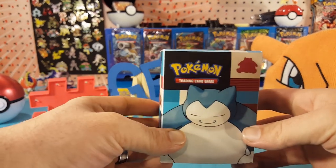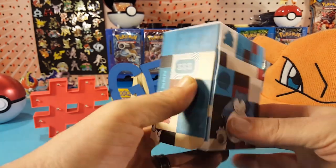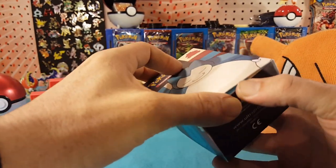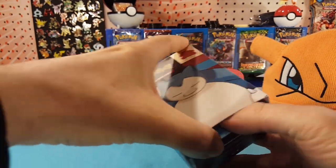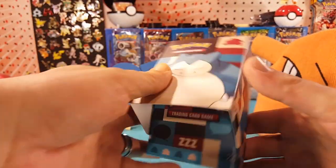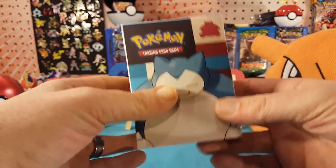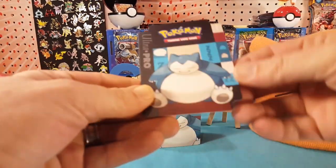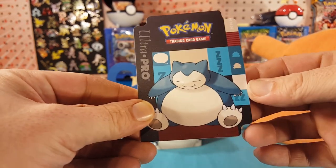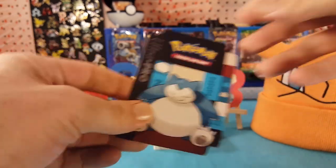Let's get into what's in the giveaway and then I will specify what needs to be done to enter. As you can see here I have a Snorlax deck box — of course you can find this at Walmart and I'm sure some other places too. It just sort of caught my eye. There's something kind of cool to give away. Inside the deck box you get a divider card if you want to put more than one deck in.